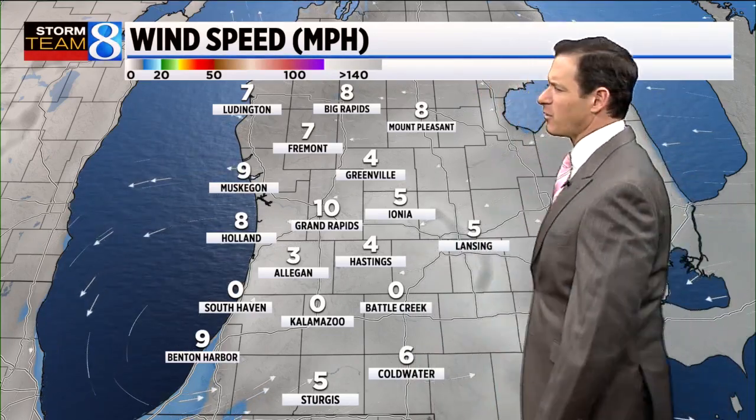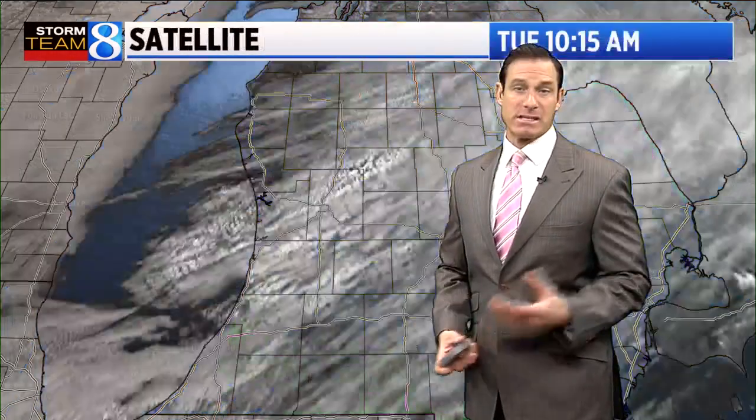Right now the wind is fairly light — about 10 mph in Grand Rapids or less. You can see calm very close to that front in the Kalamazoo and Battle Creek area. Current wind chill temperatures are not too bad, right around 30 degrees — that's what it feels like now. It's going to be, again, a nicer, warmer afternoon.